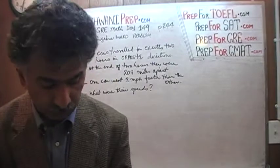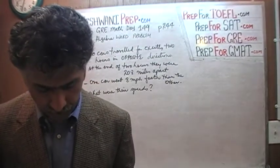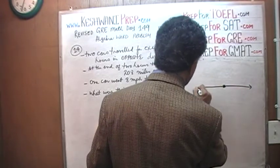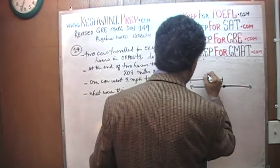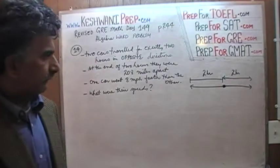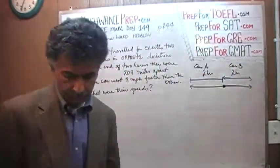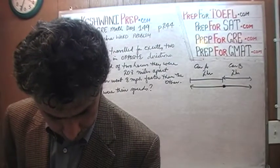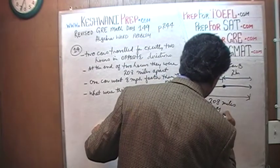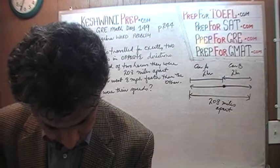Let's turn to page 244 and read the problem together. It says: two cars started from the same point and travelled on a straight course in opposite directions for exactly two hours. So here are our two cars — one is going that way, the other one is going this way. They have both travelled for two hours. At that point, they were 208 miles apart. If one car can travel on average eight miles faster than the other, what are their speeds?